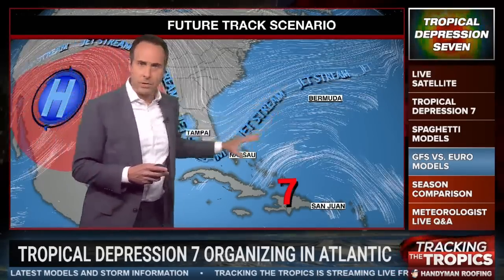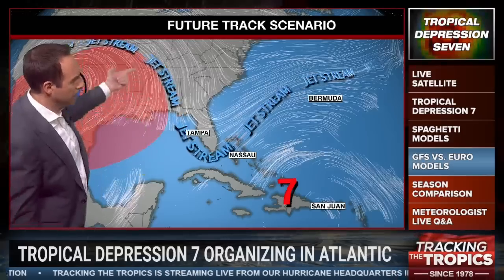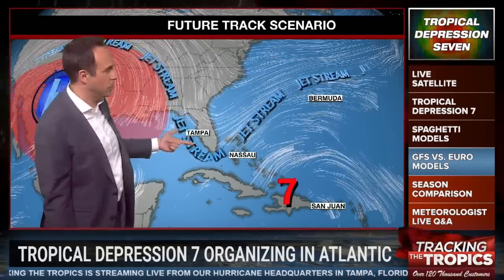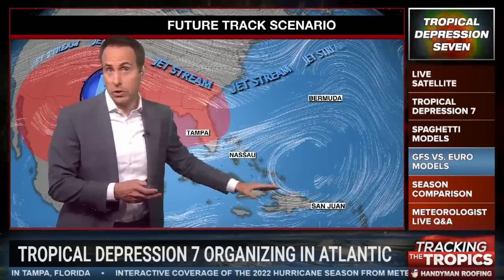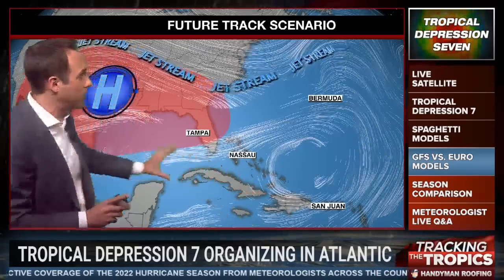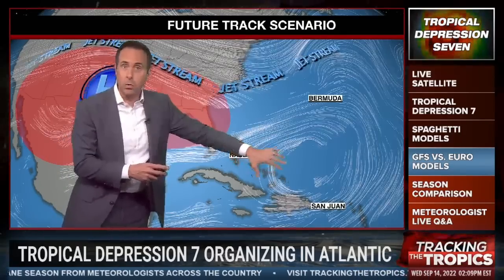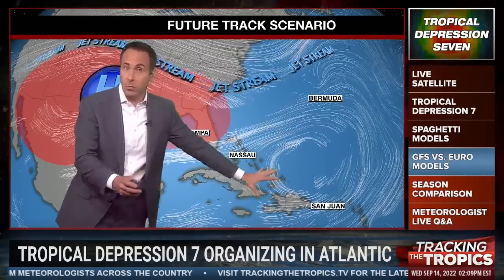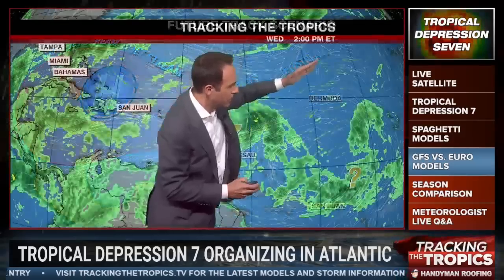The reason the American and European models are hooking this to the northeast is because there is a dip in the jet stream and a trough of low pressure along the eastern seaboard. But by early next week — around Monday — that trough is eventually going to lift towards the end of next week. If the system weakens or becomes an open tropical wave, it'll probably just continue moving west. Then a big heat dome of high pressure will be building across the U.S. and extending over Florida. So I wouldn't be too confident that this is going to hook out to sea.